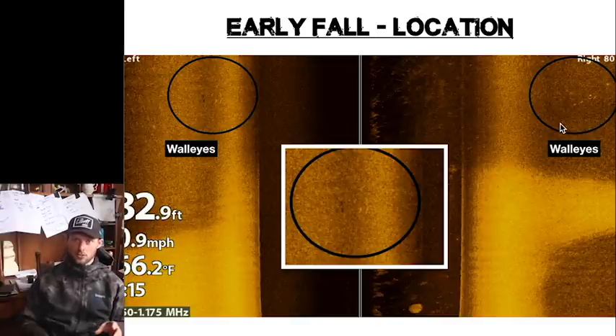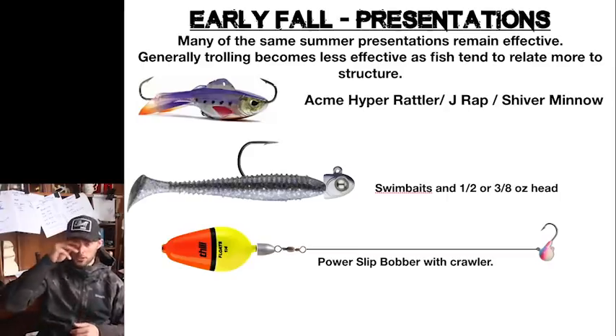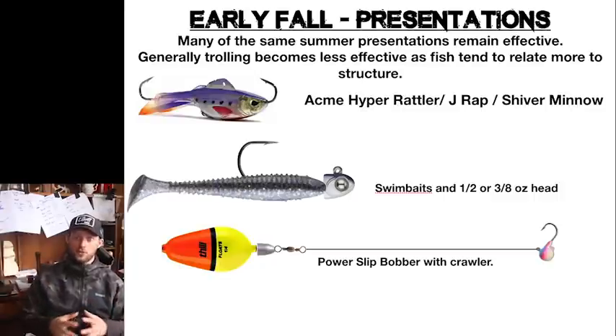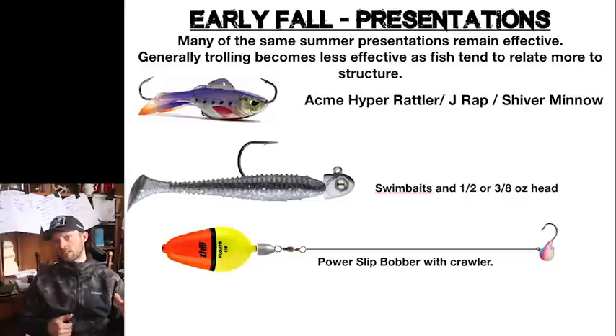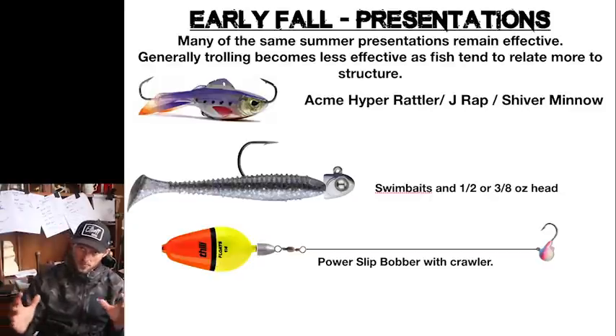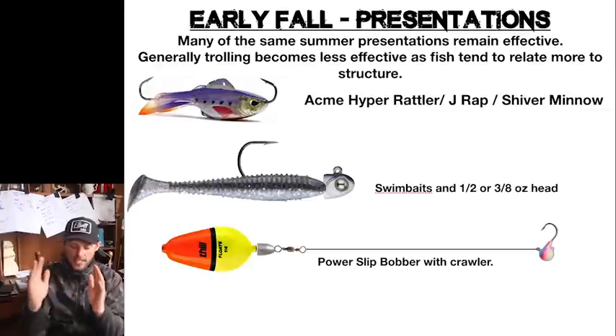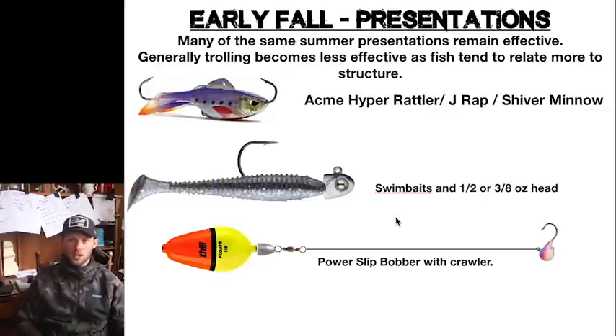A lot of times this time of year it takes a little more work — it's a weird time of year because fish are in transition. These hard-to-soft bottom areas are what we're looking for. Overall in this pre-turnover stage we are fishing deeper water; 20 to 30 foot is pretty common. A lot of your same baits from summer still work — the Acme Hyper Rattle, jigging wrap, Shiver Minnow for vertical jigging. I don't do very well trolling this time of year; fish cinch up around deeper structure and it's much more of a jigging bite, a slip bobber with a crawler, or a swimjig in that half or three-eighths ounce head.